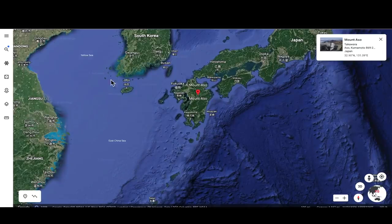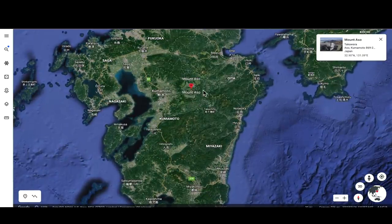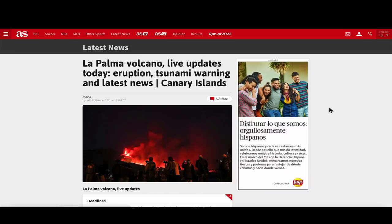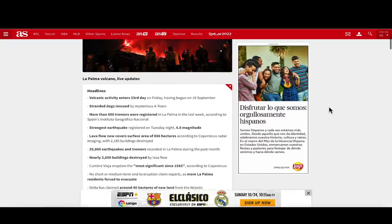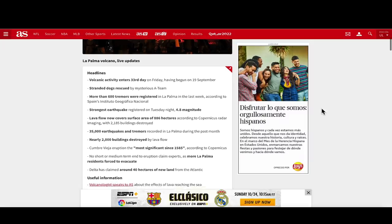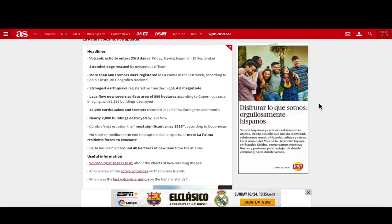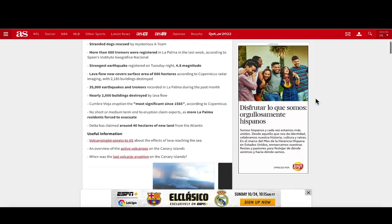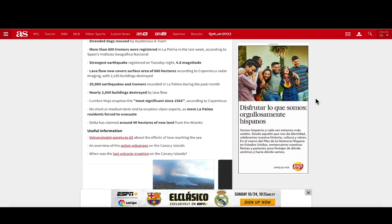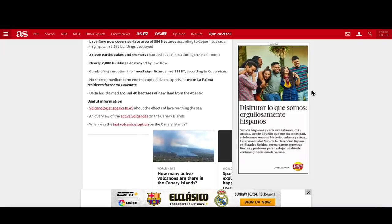We're seeing an increase in volcano activity. There's been an eruption in southern Japan at Mount Aso — I have footage to share from that location. An update on the La Palma volcano: new numbers out of La Palma, October 22nd 2021 — 33rd day in a row of volcanic activity, more than 600 tremors registered in the last week, strongest being a 4.8. Lava flow now covers 886 hectares, around 2,000 acres, 35,000 earthquakes recorded in the last month, nearly 2,000 buildings consumed by lava, with experts seeing no end in sight.